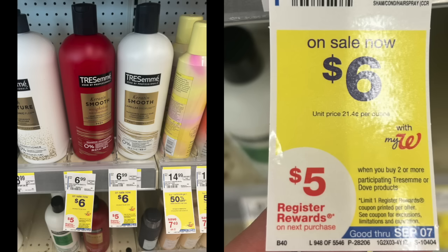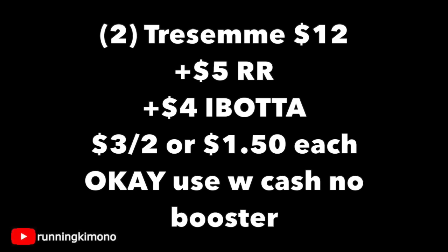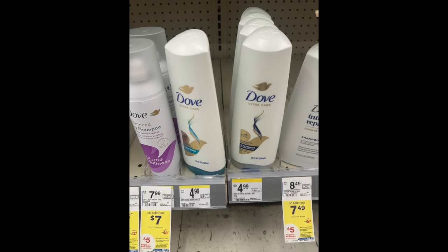The TRESemmé deal is a $5 register reward when you buy two. Unfortunately there are no digital coupons, so if you're doing the Dove and the TRESemmé you have to do them in two separate transactions to get both $5 register rewards. Two TRESemmés for $12, get back a $5 register reward, then photograph that receipt to ibotta for $4 back — making it $3 for two, or $1.50 per TRESemmé. It is okay to use Walgreens cash if you're not using the booster.